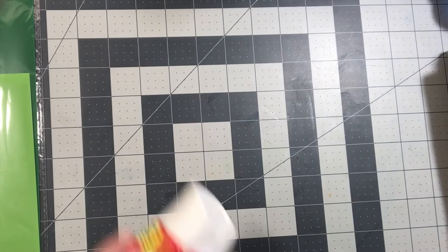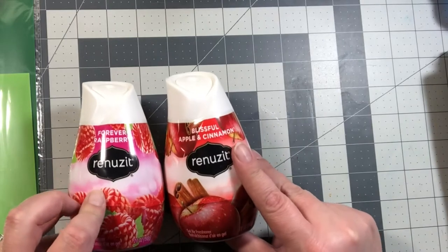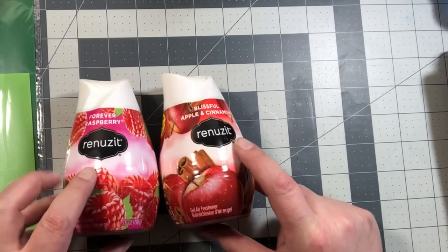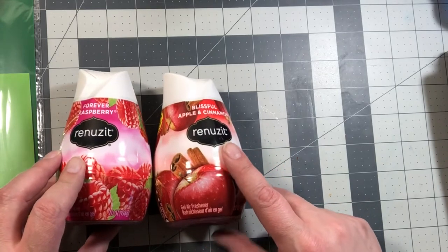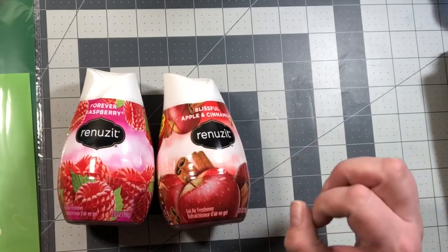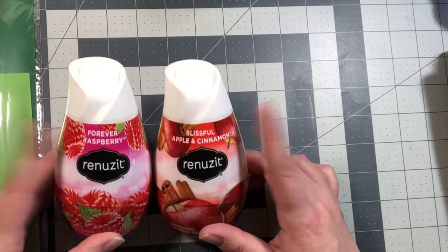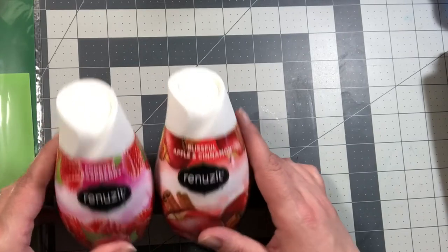Then I bought two of these — the Forever Raspberry and the Blissful Apple and Cinnamon — because we prefer a lot of the fruit type scents, and these are for in my bathroom. I bought the little bead ones before and I don't really care for them, so I'll stick with these. These actually do a better job in the bathroom.